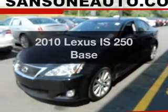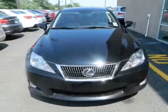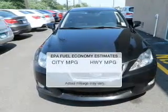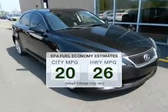Introducing the 2010 Lexus IS250. If you're looking for an automobile with great attributes, look no further. Save your money and make less trips to the gas station when driving this fuel-efficient vehicle.